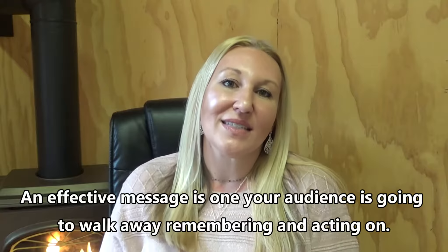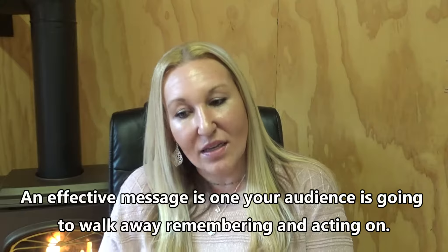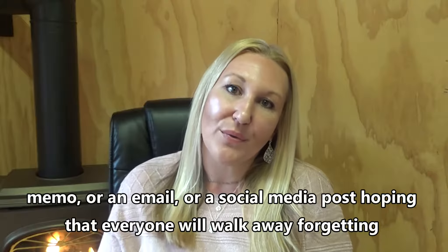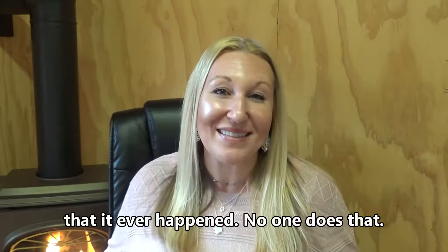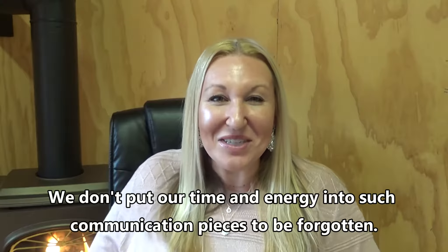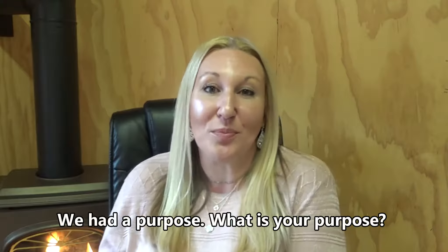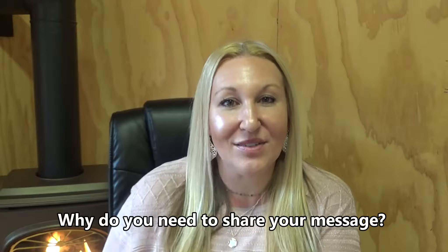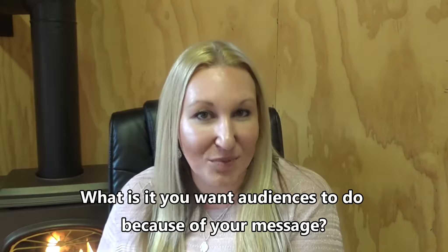An effective message is one your audience is going to walk away remembering and acting on. No one creates a presentation, infographic, memo, email, or social media post hoping that everyone will walk away forgetting it ever happened. We don't put our time and energy into communication pieces to be forgotten. We had a purpose. What is your purpose? Why do you need to share your message? What is it you want audiences to do because of your message?